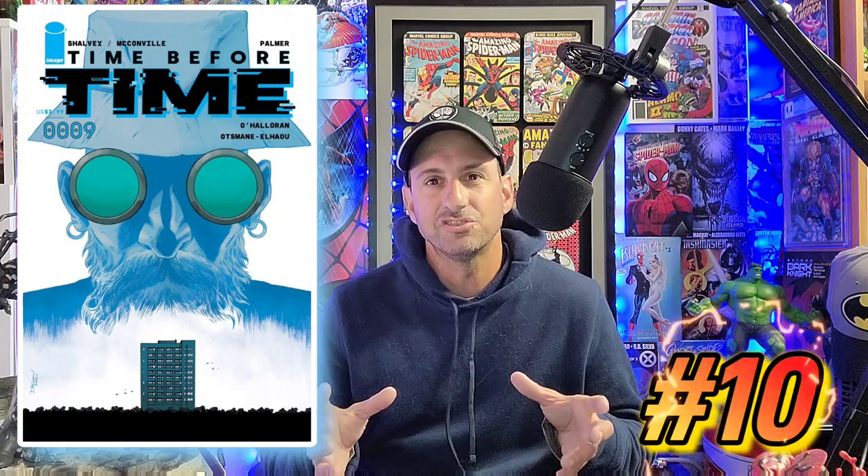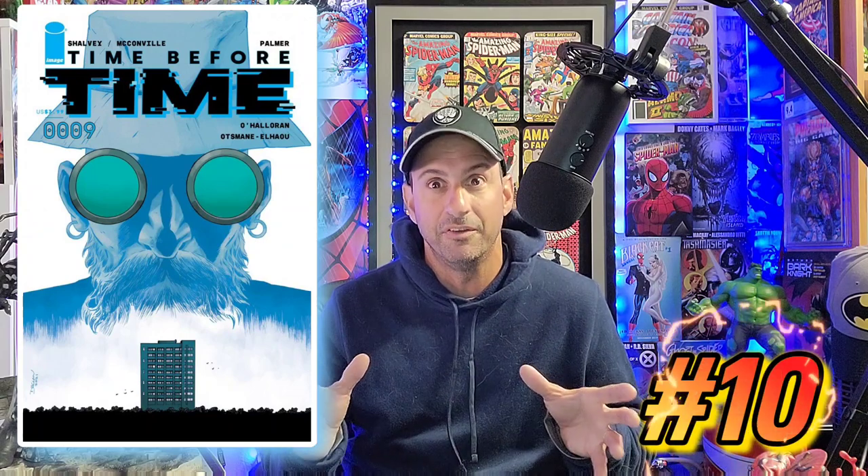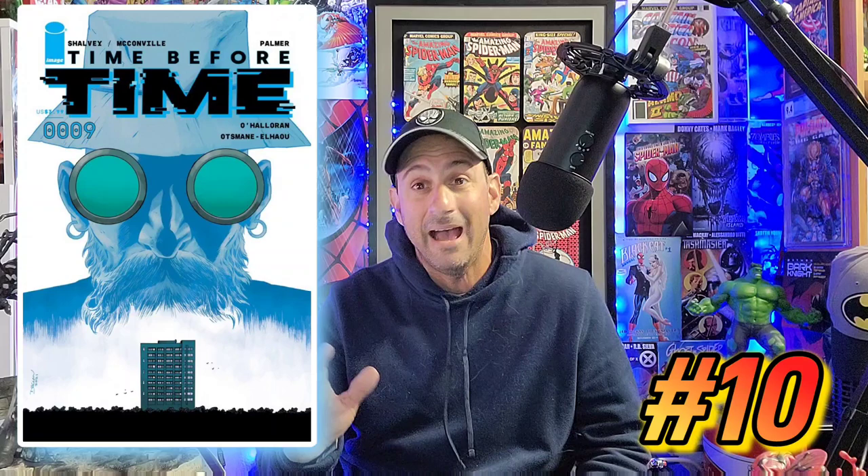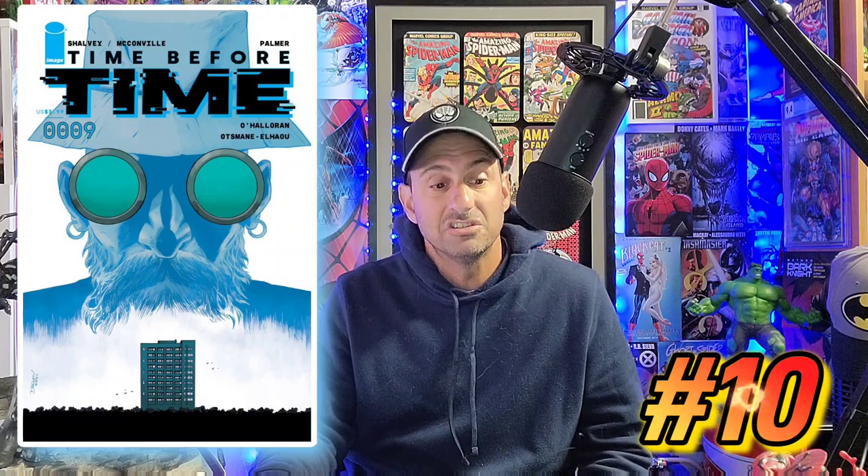So now we move on to number 10, and number 10 on this countdown is Time Before Time, issue 9. I never read Time Before Time issue 1, surprisingly, because I do give a lot of these independent stories or Image firsts a try. A lot of the times, time travel stories just confuse the shit out of me and I get pissed off reading them. So maybe that's why I didn't give this one a try. But it looks like this is taking place in 2042. It's coming out on the 19th. 32 pages, $4.